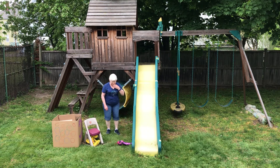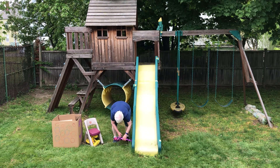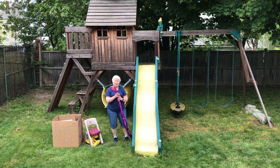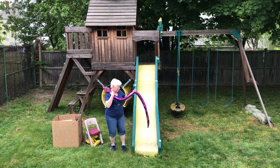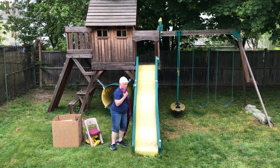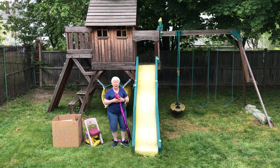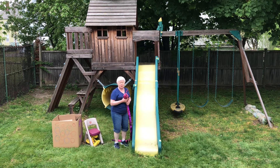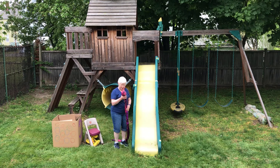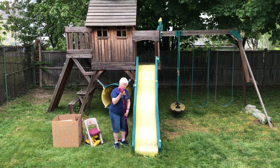Oh my goodness, look who's here! Hi, Slithers! It's Slithers, the purple snake. Oh my goodness! I'm so happy to see you again. Do you remember, a little while back, we saw Slithers, and she slithered this way across the yard, and then she went back that way? She went back under the shed to hibernate for a little while more, because it was too cold then.